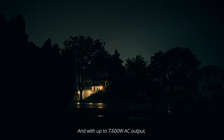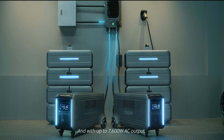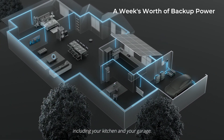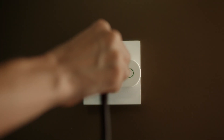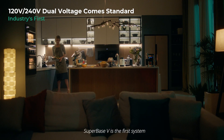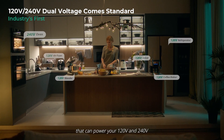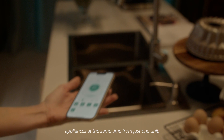And with up to 7600 Watt AC output, Superbase V is an energy storage system for your whole house, including your kitchen and your garage. Superbase V is the first system that can power your 120 and 240 volt appliances at the same time from just one unit.